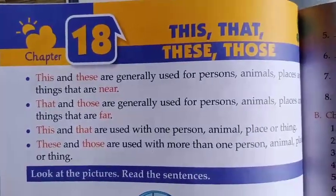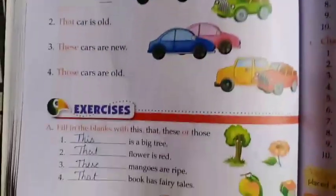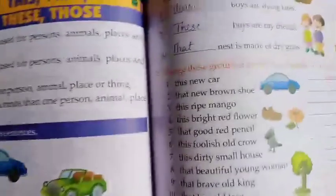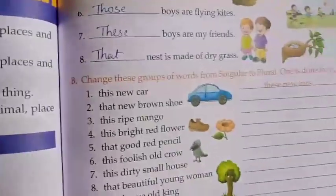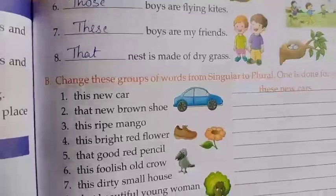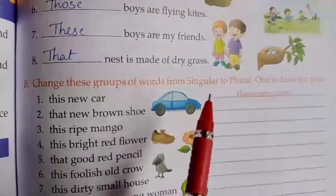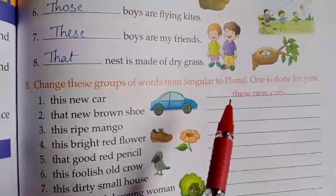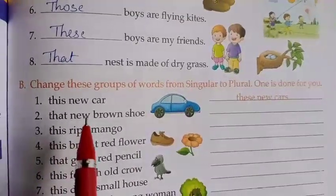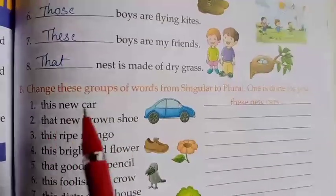Hello, my dear children. Once again, welcome back to the English grammar class. In the previous class, we finished the exercise from page number 64, that is A. Today we are going to continue the exercise that is B. Now let's see: change these groups of words from singular to plural. One is done for you. Here we have to change this group of words from singular to plural.